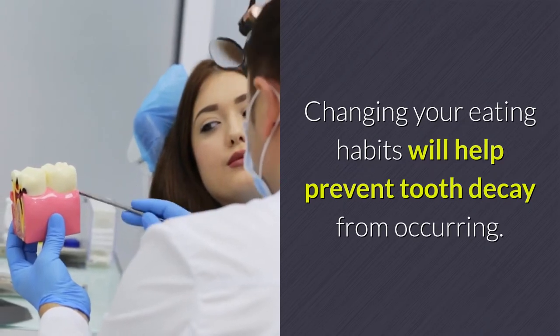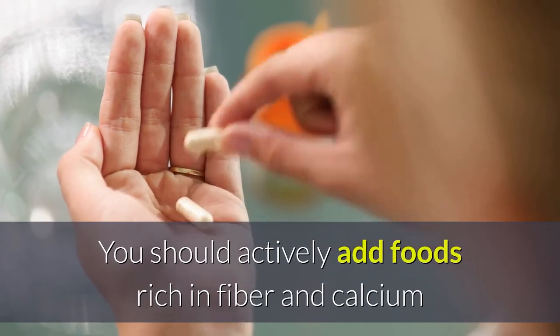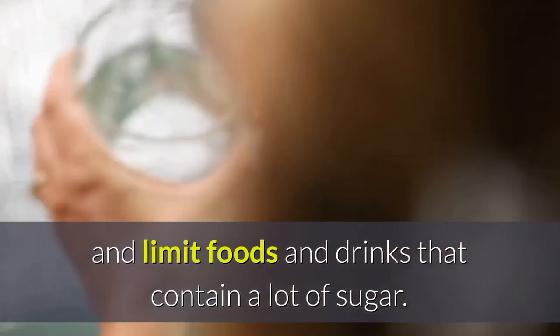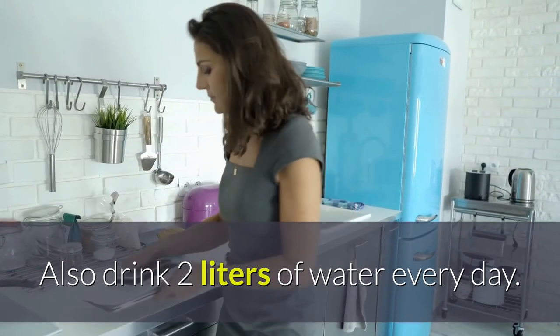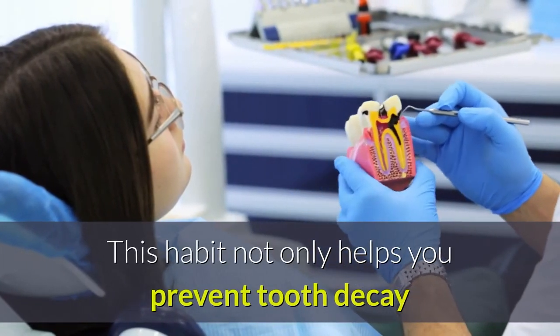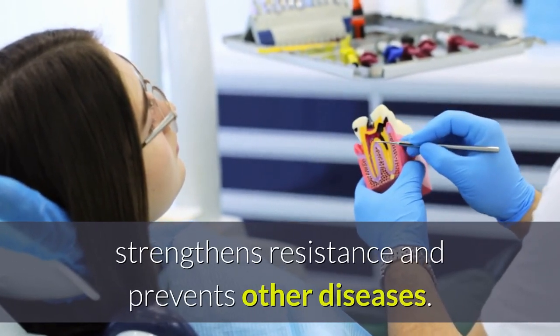Changing your eating habits will help prevent tooth decay from occurring. You should actively add foods rich in fiber and calcium, and limit foods and drinks that contain a lot of sugar. Also drink two liters of water every day. This habit not only helps you prevent tooth decay but also helps your body become healthier, strengthens resistance, and prevents other diseases.